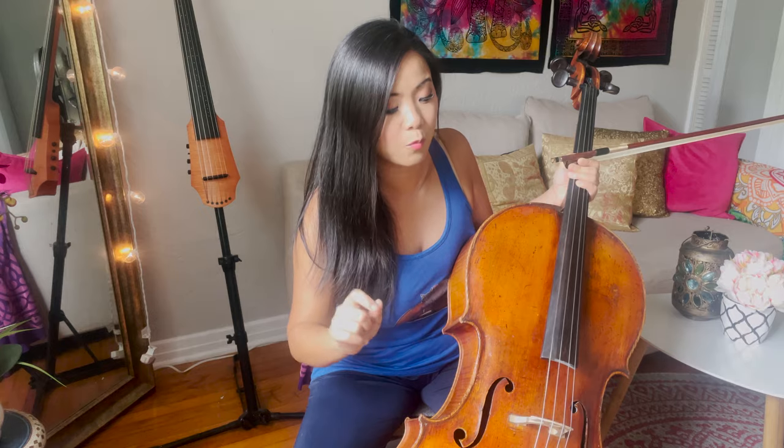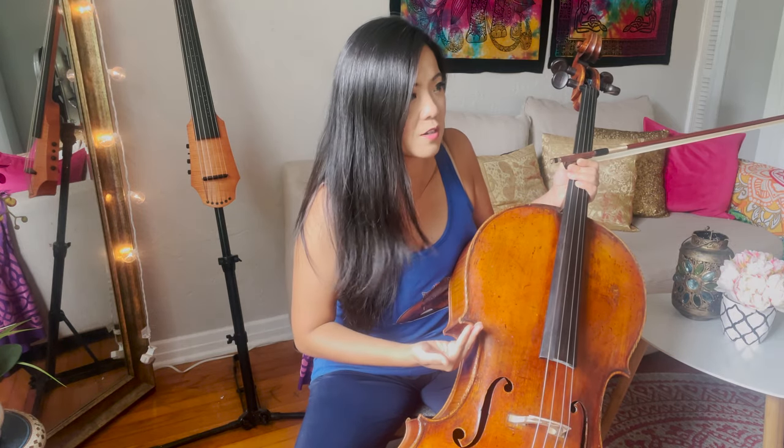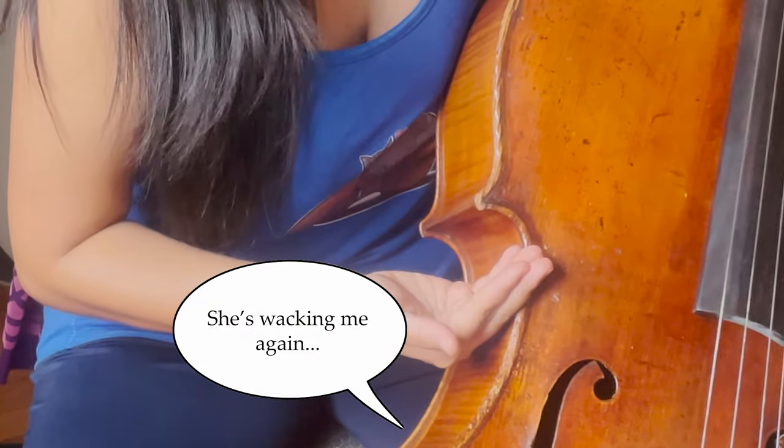Today we're going to talk all about my 200-year-old cello — well, it's not quite 200 years old, it's about 170 years old, but we don't know exactly. I'm going to tell you all about it: why is it so old, how much is it worth, why are instruments so expensive when they're old, and are old instruments better than new ones? I'm going to answer every single one of your questions.